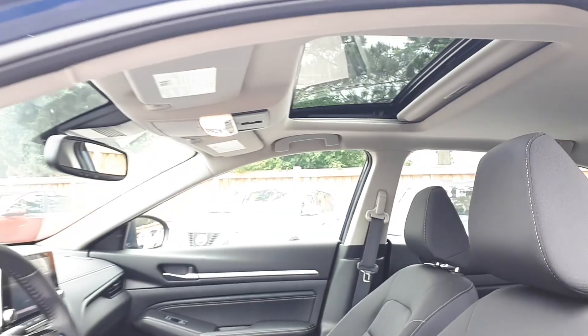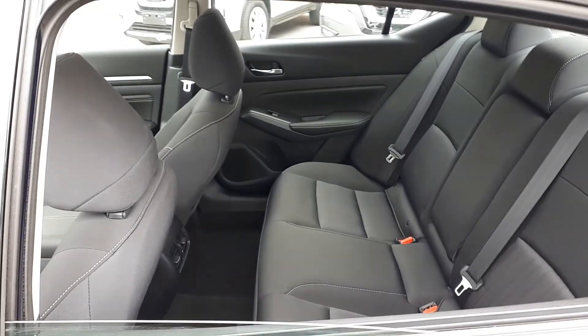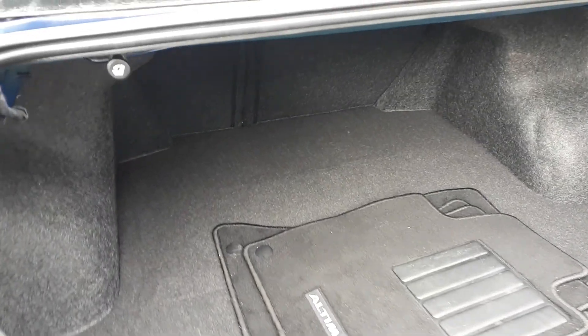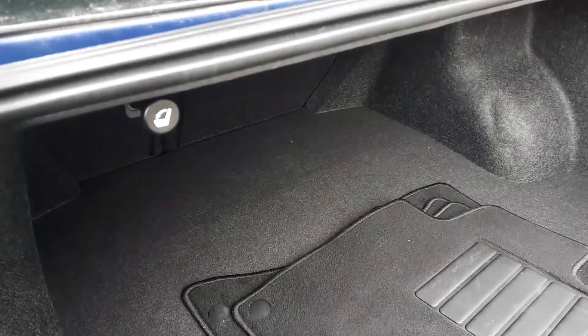We have a sunroof up top and space for up to five passengers. There's plenty of cargo space in the trunk, and the rear seats can fold down using these levers if you need extra cargo space.